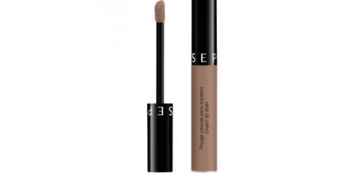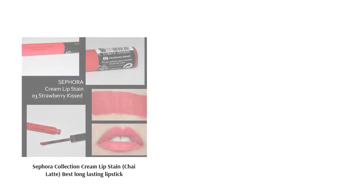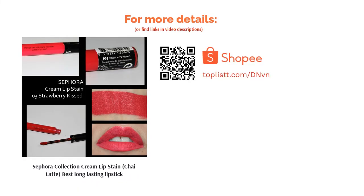Rich in pigments, the lip stain also does not disappoint as it's transfer-proof, so you do not have to worry about it getting everywhere. Plus, its applicator makes it easy to apply onto your lips ever so precisely.